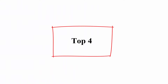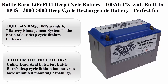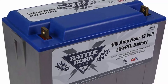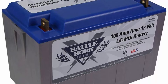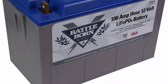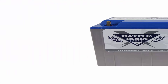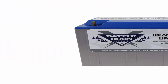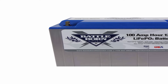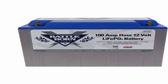Number 4: Battle Born LiFePO4 Deep Cycle Battery — 100Ah 12V with built-in BMS, 3000-5000 deep cycle rechargeable battery. Perfect for RV, camper, marine, overland van, and off-grid applications. Voltage: 12V. Battery cell composition: Lithium-Ion. Item weight: 29 lbs. Dimensions: 12.75 x 6.88 x 9 inches. Number of cells: 4.